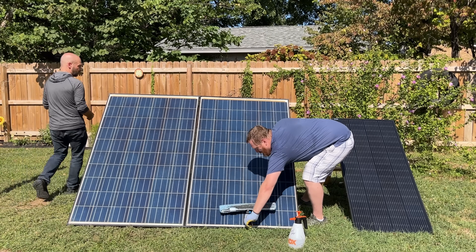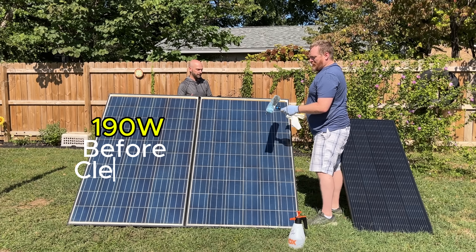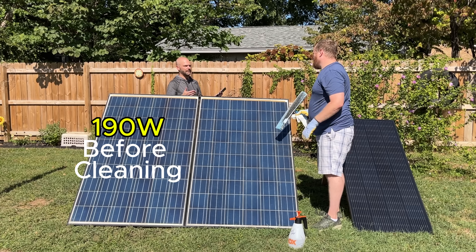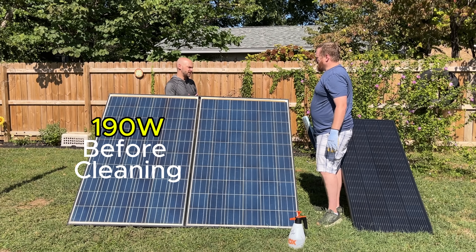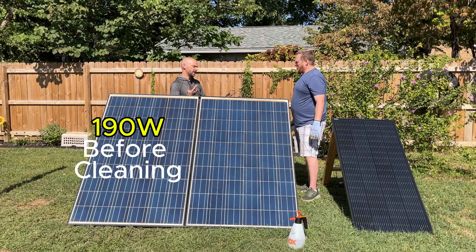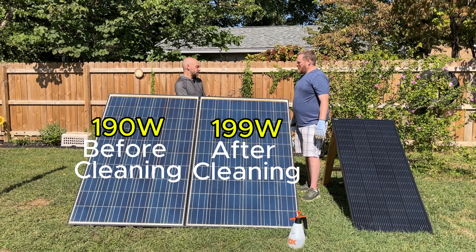While finishing wiping the panel off, I checked the app to see if there's any difference in wattage. Before washing, we were getting about 190 watts out of this panel — about the same sunshine, just a little bit dirtier. Now I'm seeing 190... 193... it's going up a little bit — 192, 196, 199. So potentially we got maybe 5%, or 5 to 10 watts more, out of washing and cooling it off.